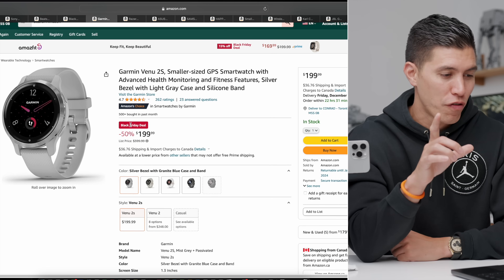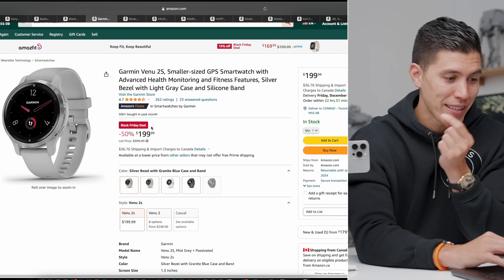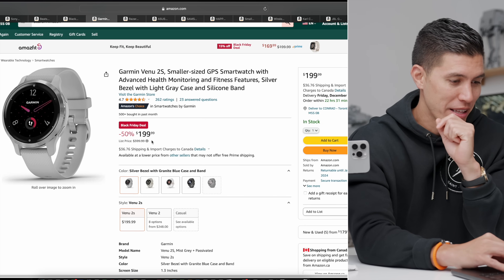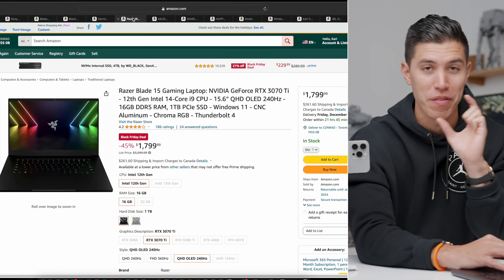Moving on, this is a really sweet deal for smartwatches. This is the Garmin Venue 2S — 50% off. Normally this is $400; you can snag it for $200, which I think is one of the better smartwatches.